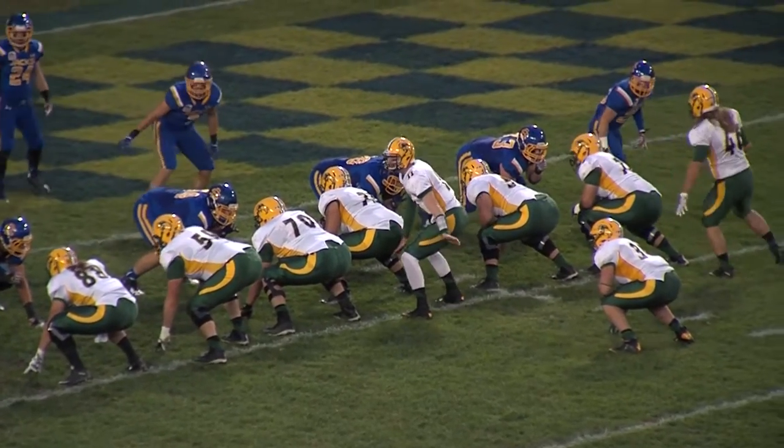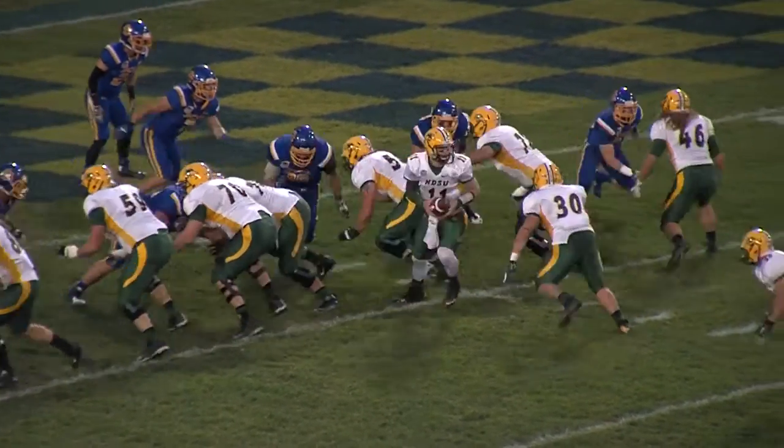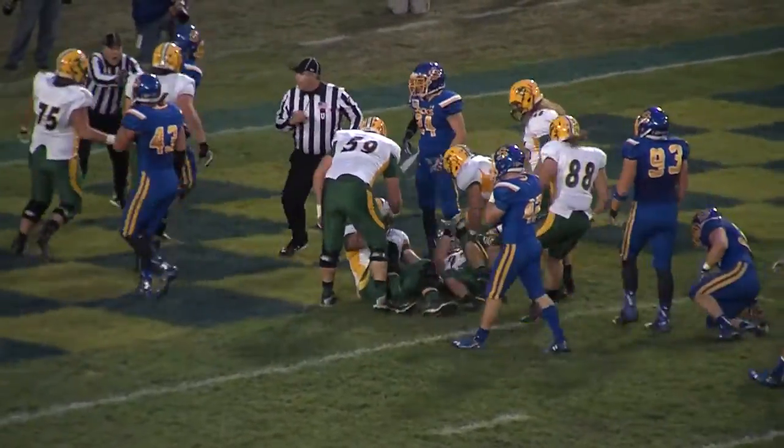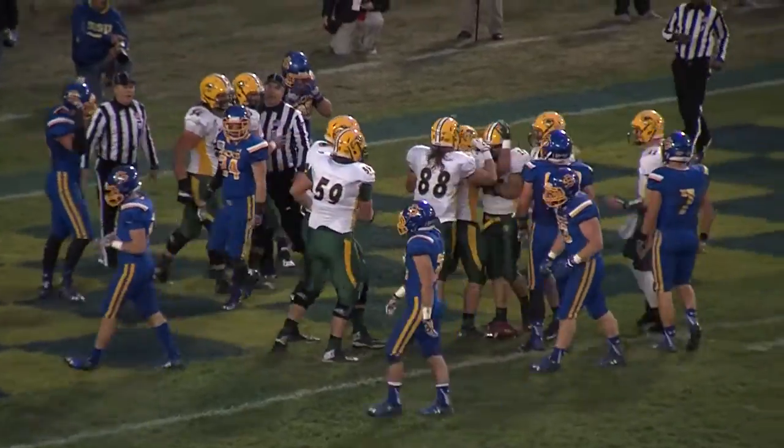High formation, play clock to five. Moorlach is behind Jedri Sear. It's Moorlach up the middle, inside the one, and he powers his way into the end zone. Touchdown, North Dakota State.